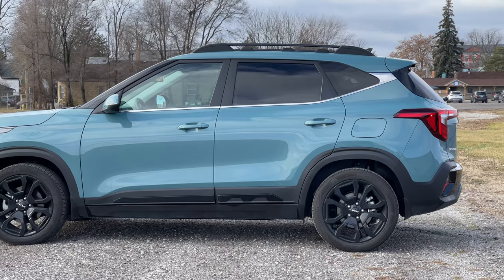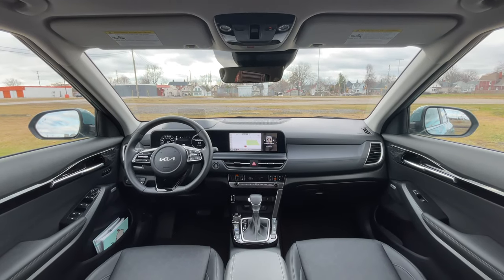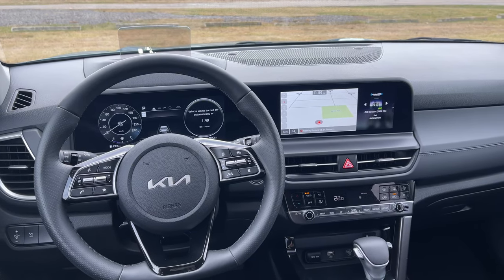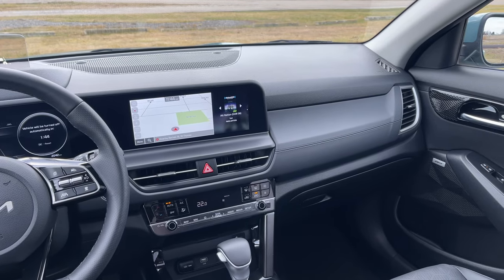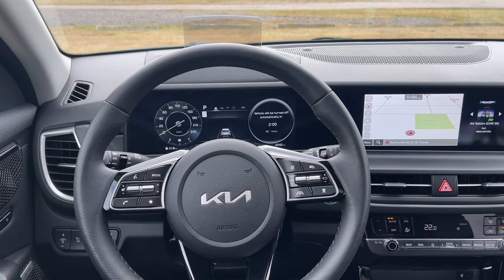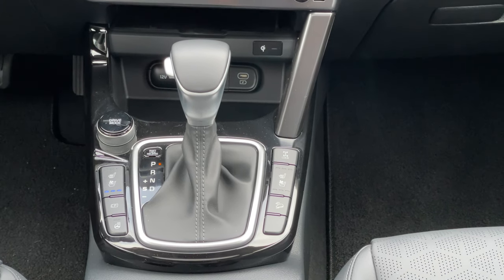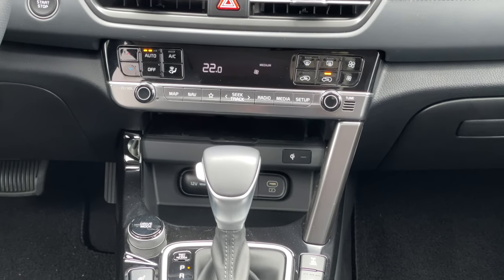The interior has also gotten an update. We have dual 10.25-inch infotainment screens — they work pretty well overall, no complaints. They are slightly curved towards the driver, which is always a nice thing to see. Single-zone automatic climate control, heated and ventilated front seats, single-stage heated steering wheel — all the stuff that we'd expect. We have a Bose audio system, and the ambient lights will light up based on your music, so you can change the different colors to have some rock-and-roll profiles as you're driving along.